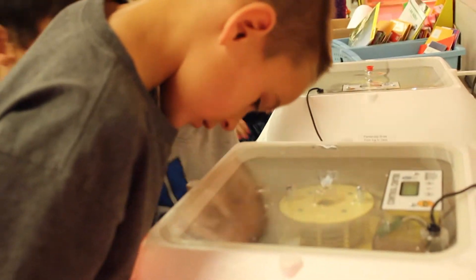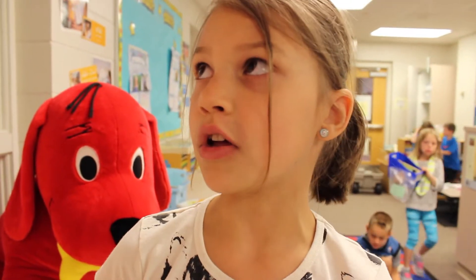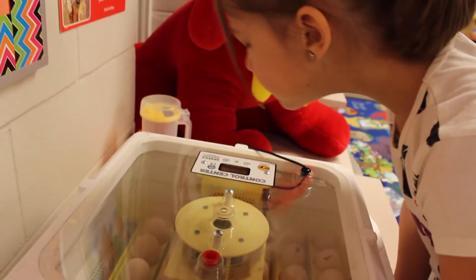It has to be 100 degrees. If it's not, that won't be good — it won't hatch. It's so cool.